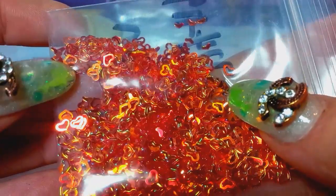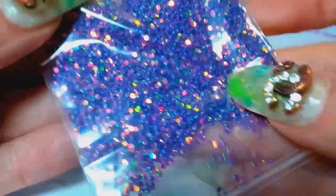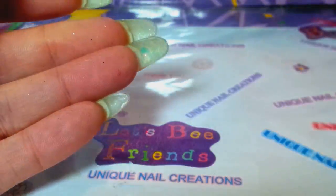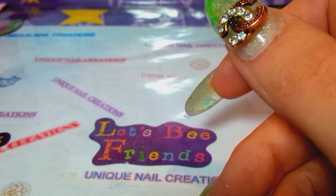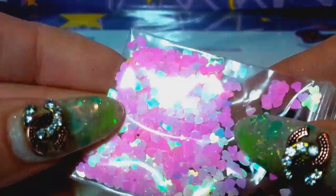Here are some more hollowed-out hearts — these are like a coppery red, reddish orange, maybe burnt orange. Here are some purple 1mm dots. And then last but not least, a bunch of little hearts. We have them in pink.